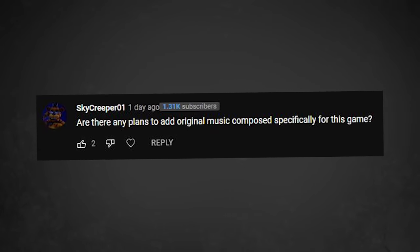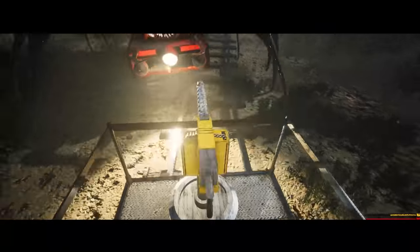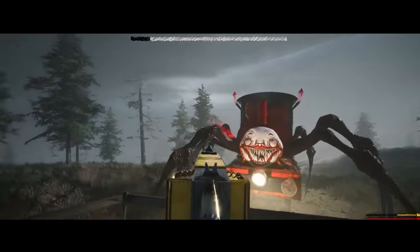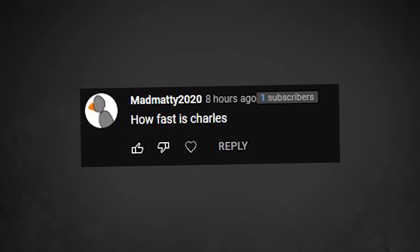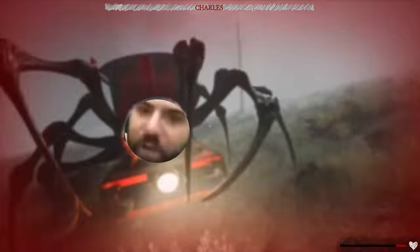Are you going to add original music composed specifically for the game? Yes, later on in development, not right now. Don't message me if you're a musician — I'm not going to respond. I'm not looking for a musician right now, but later on in development I am going to find somebody to do music for the game. How fast is Charles? Charles is actually very, very proud of his speed. He's been training to compete against the great Usain Bolt. I'm just going to let him answer that question himself. I'm fast as fuck, boy.